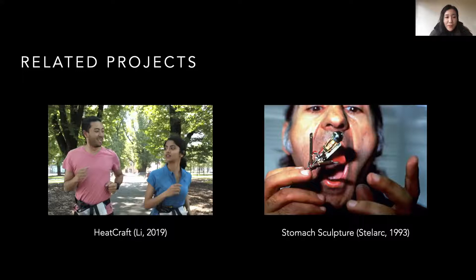Our question is based on prior projects in HCI and body arts. Headcraft is our own project published last year. It lets players swallow an ingestible temperature sensor and experience their body temperature changes through thermal feedback on their waist. This project demonstrates that with an ingestible sensor, we might motivate bodily play and increase the player's body knowledge.